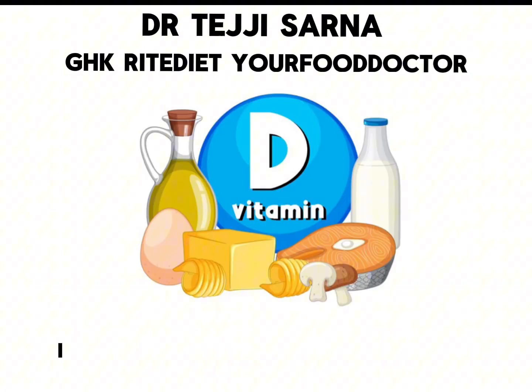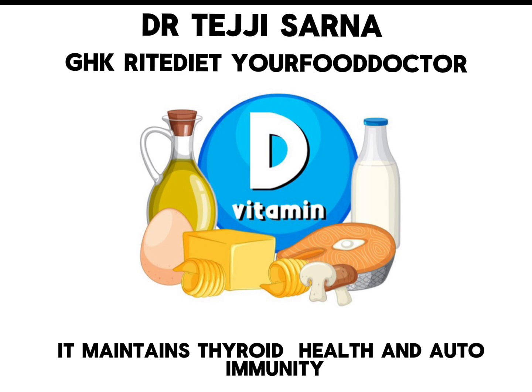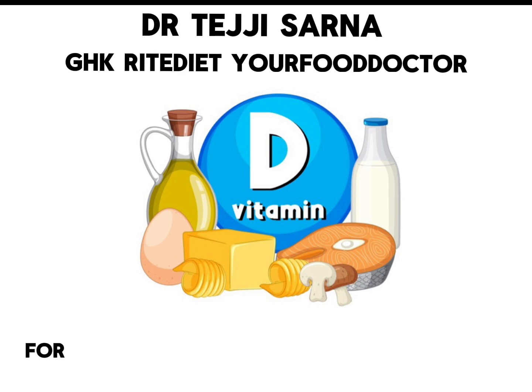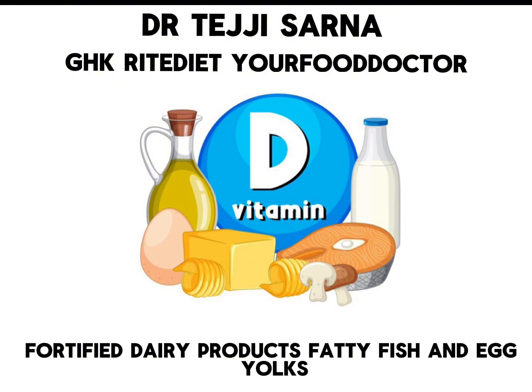Very important is vitamin D. It may influence thyroid health and autoimmunity. You can get your daily source of vitamin D from sunlight, fortified dairy products, fatty fish, and egg yolks.